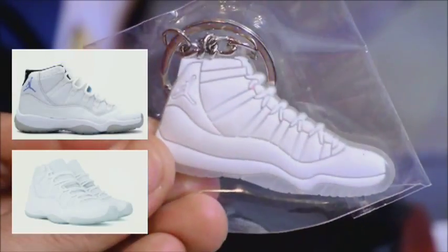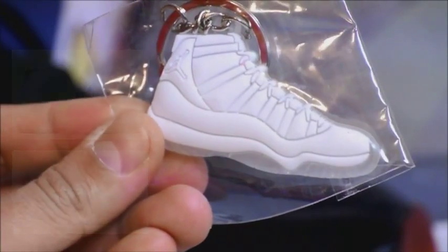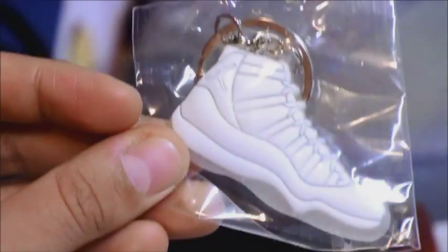Is this the Anniversary or the Columbia? If it's the Anniversary, there's not supposed to be a Jumpman on there. If it's the Columbia, I don't think there's any blue on it. You guys decide — let me know in the comments down below.